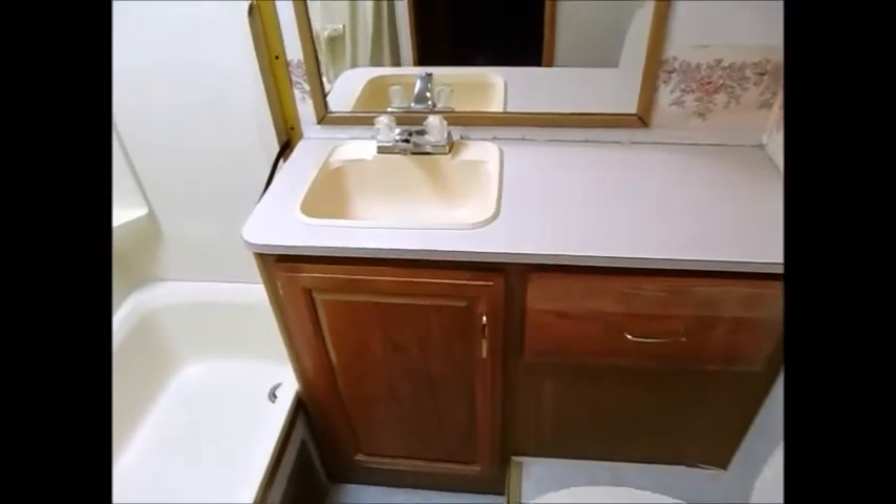Here's your commode, sink, and shower and tub combination. As you can see, it doesn't look like there's ever been any water leaks in this motorhome. Everything's in very good shape. That's a pretty big tub — it's got to be four and a half or five feet long. You can probably sit down and take a bath in there with no problem. Nice size commode.